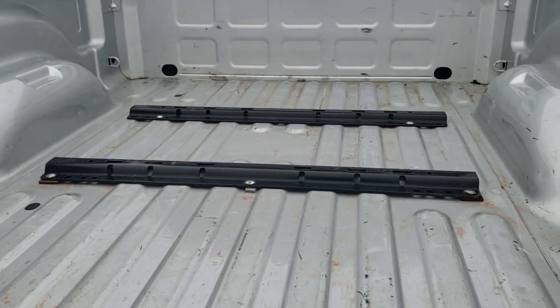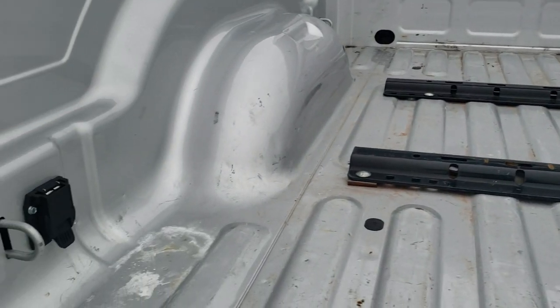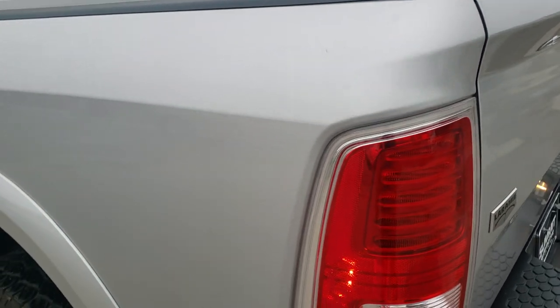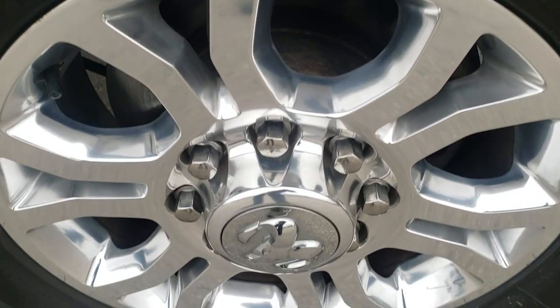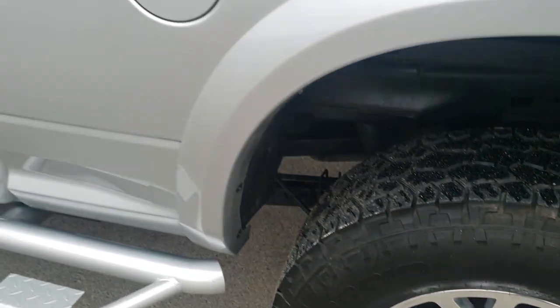It does have the bed rails. The bed's in pretty nice shape and has 7-pin wiring for a fifth wheel or gooseneck. Down this side of the truck, just as clean as the passenger side — no dents or dings on the box here. The back rim on this side is in excellent condition as well. The rims are really nice on this truck.